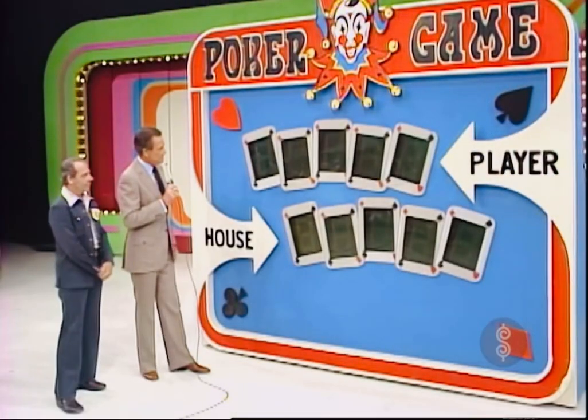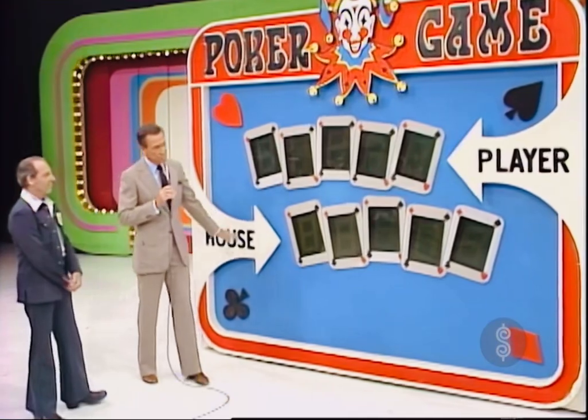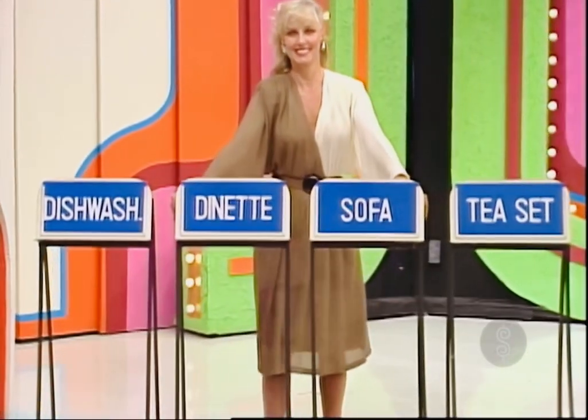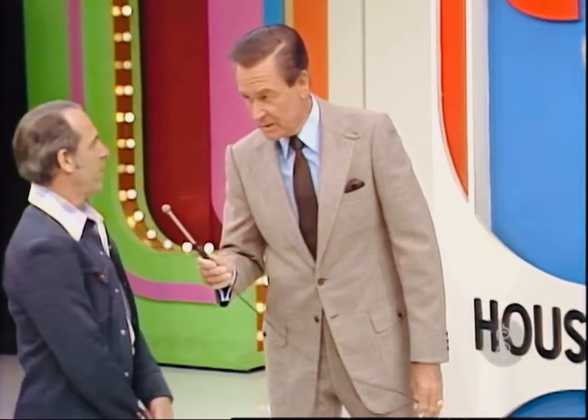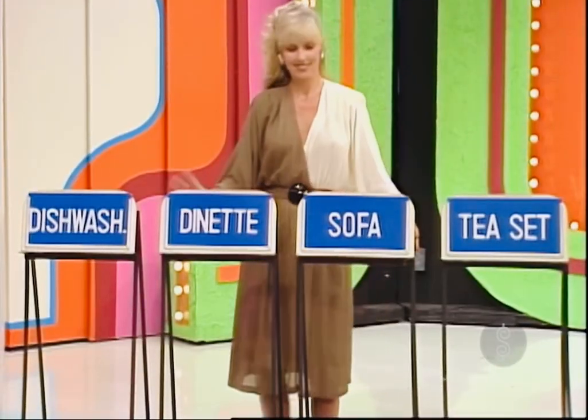Let's have the prizes out here, please. David, make a better hand for yourself than you leave for the house, and you win all four prizes. Now, you know how to play this game, don't you? Yes, I do. Which prize do you want to start with? The dishwasher. How much is the dishwasher, please?